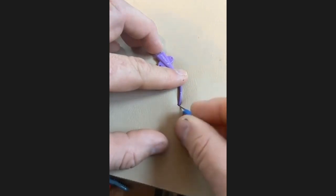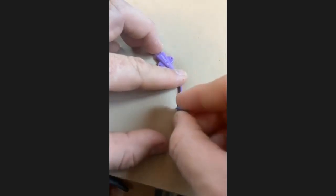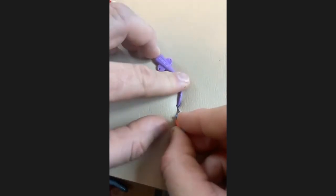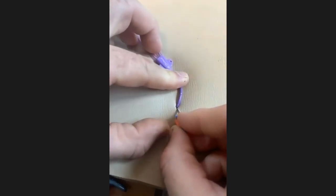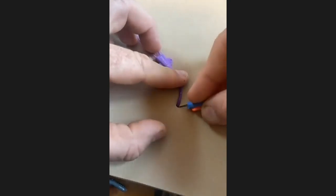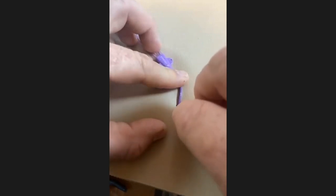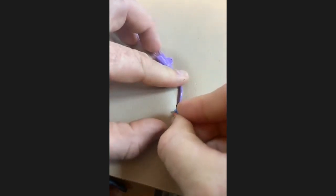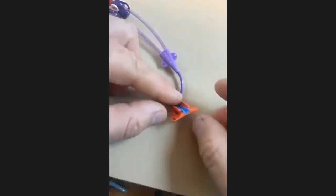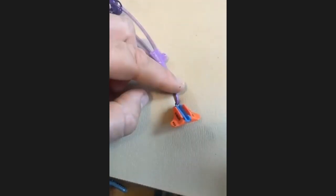If you keep having trouble getting the heels to drop, hold counter-traction: index finger on the catheter pulling back, thumb retracting down. You can also spin the device so the feet point directly at the catheter, push it in and down, then rotate it back to the correct orientation, deploy the feet, and give a little traction to set them.